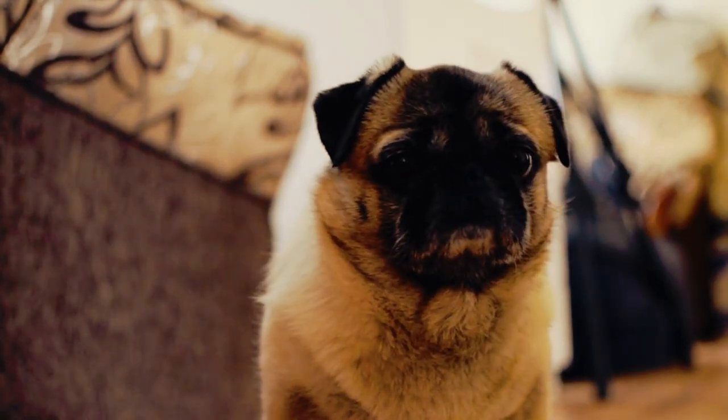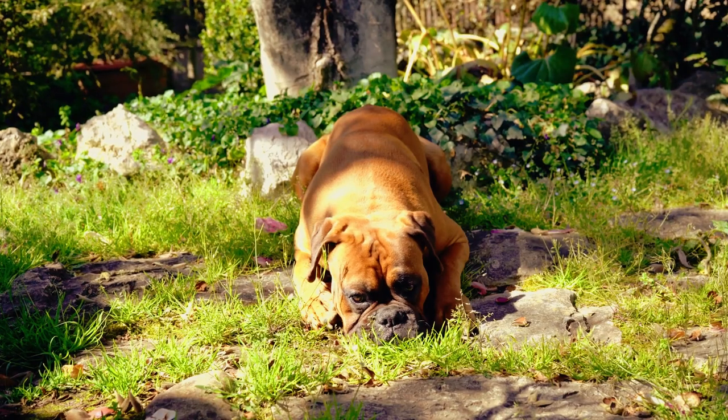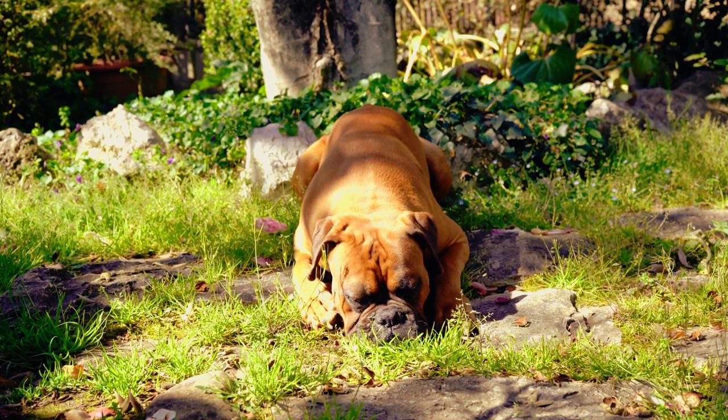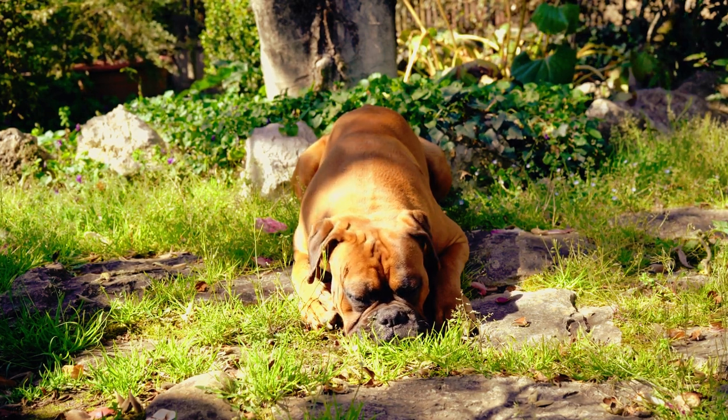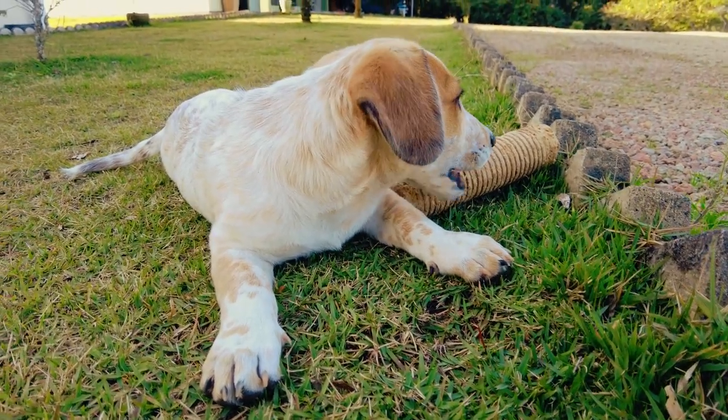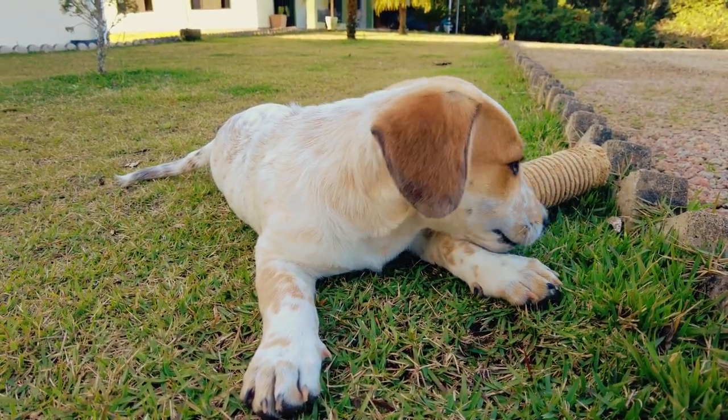As we wrap up our journey into shy dog training and confidence building, I hope you feel inspired to embark on this transformative experience with your furry friend. If you found these tips helpful, give this video a thumbs up and share it with fellow dog enthusiasts. Don't forget to subscribe for more insights into dog training and behavior.